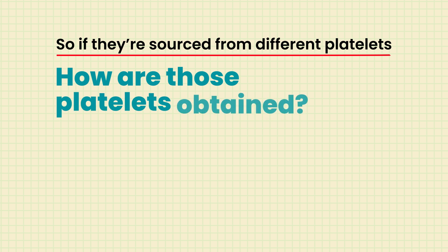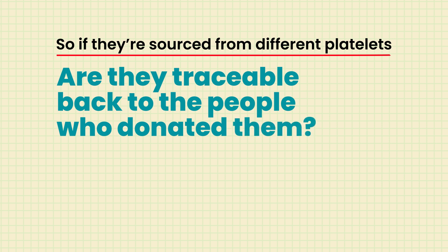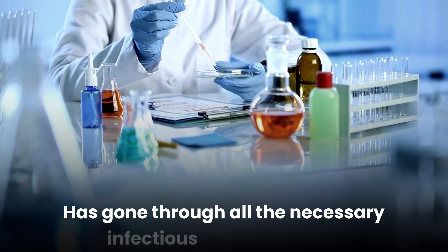There are a lot of question marks that arise with sourcing. If they're sourced from platelets, how were those platelets obtained? Were they donated? Were they vetted for any disease? Are they traceable back to the donors? We really need to dig deeper into whether the stem cell source is reliable and has gone through all necessary infectious disease testing before being brought to market. Studies are showing that age zero mesenchymal-derived stem cells, derived from placental tissue, have shown to be the most effective in carrying appropriate signals for regrowing hair among other things.